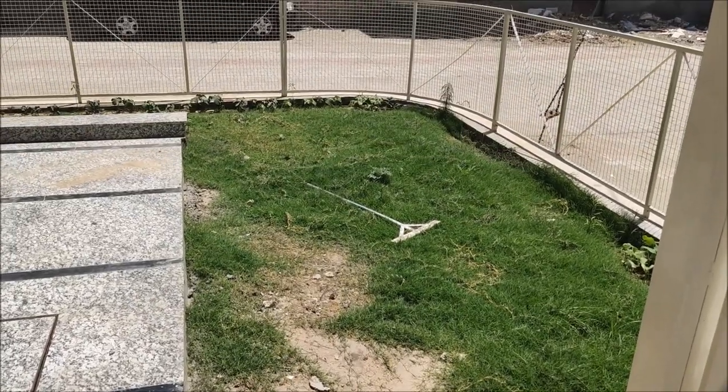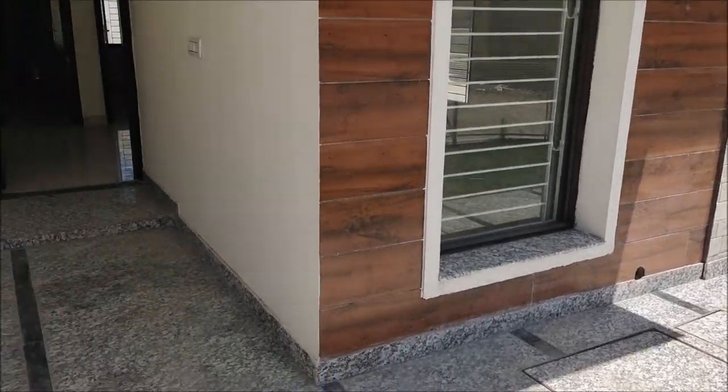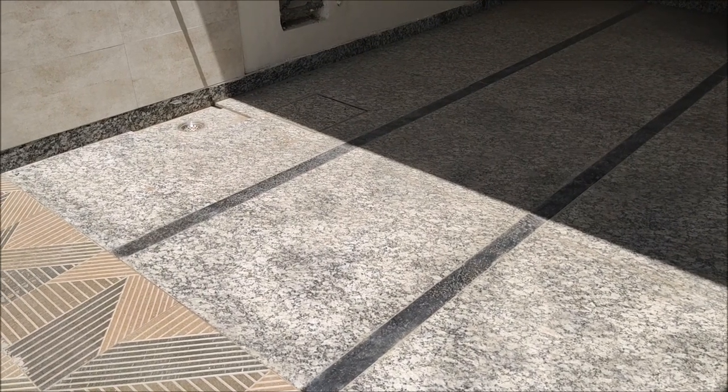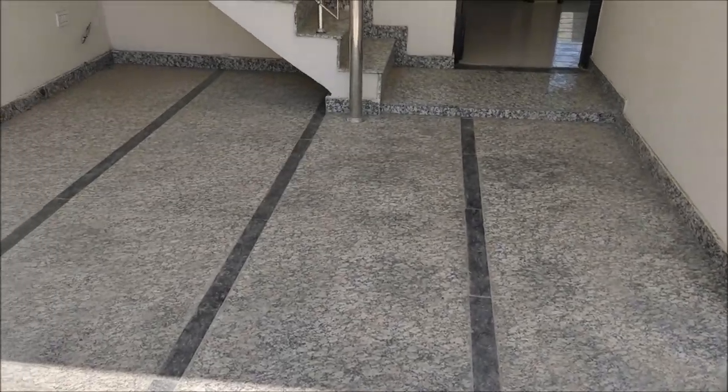This is the lawn area. It is a corner house. This is the garden area. There is a little bit of work still remaining here.